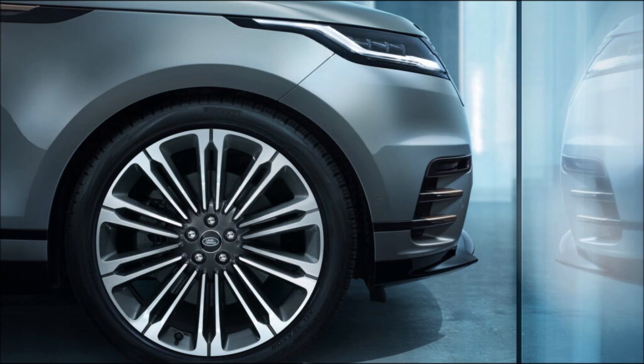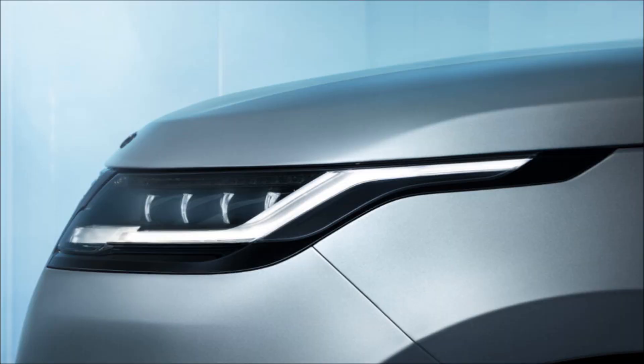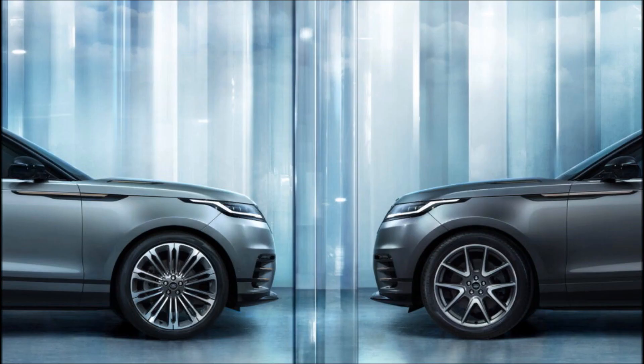Interior changes are a lot more significant, as the dual touchscreen layout of the outgoing Velar has been replaced by a cleaner and more modern design for the center console. The centerpiece is the new 11.4-inch curved glass touchscreen, which now integrates all functions, including the climate controls.